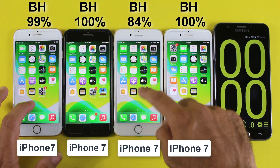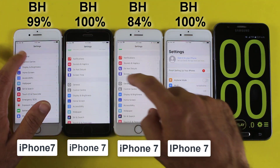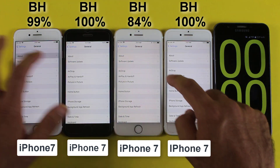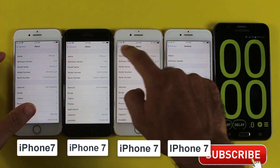I have got four iPhone 7 smartphones with different battery health — all of them have got new batteries. Since the iPhone 7 series is almost four years old, most of you are confused about battery timing after a battery replacement, so now in this video we're going to find out the average battery timing of the iPhone 7.